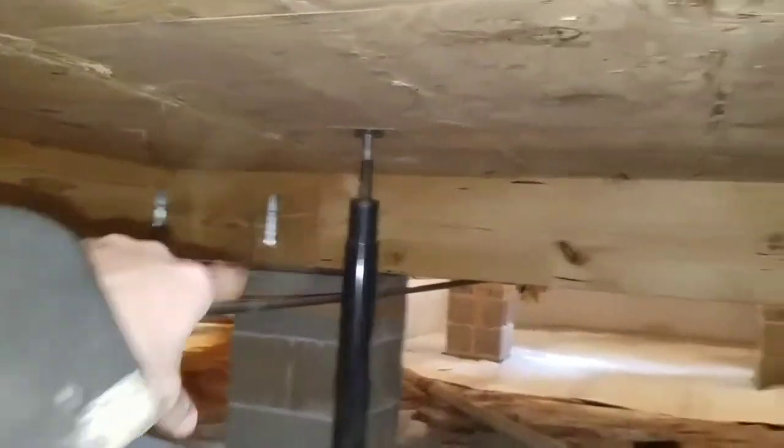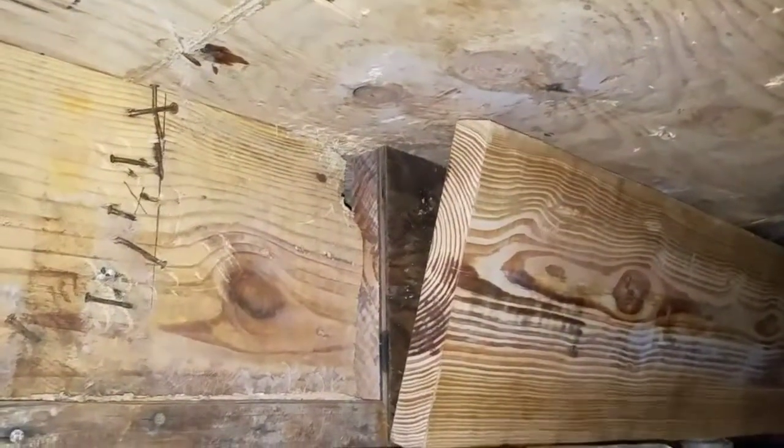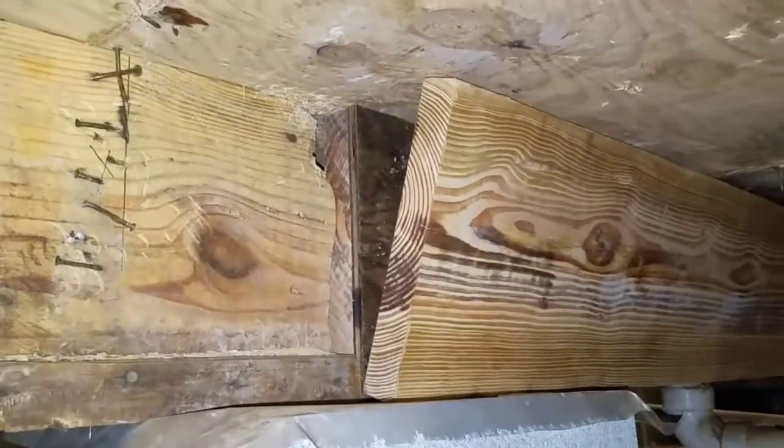Yesterday we got all the joists put in right here — this is where we're getting ready to continue. Right now we've been rebuilding this girder right here. You can see we've already got the one 2x12 in place, the half-inch sheet of plywood in place, and now we're getting ready to put the other 2x12 in place. So that's pretty much an update up to this point. We've still got a lot of work to do on these floors back here.